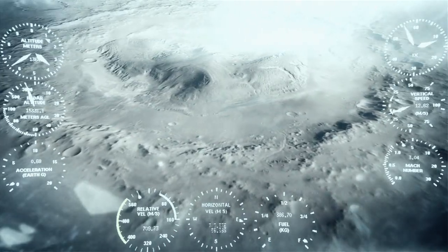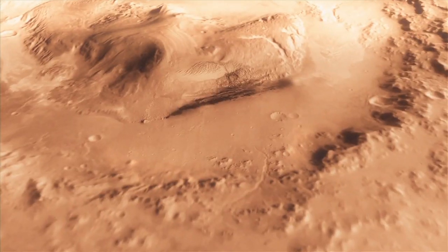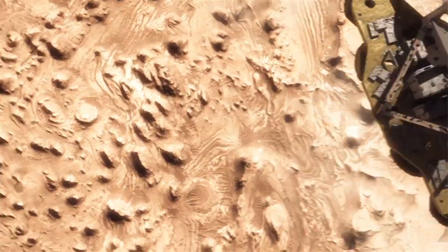On August 5th, Sunday night, 10:31pm Pacific time, we're going to have a landing on Mars of the Mars Science Laboratory mission and its rover Curiosity. That's the biggest thing that's going to be happening in the Mars program.